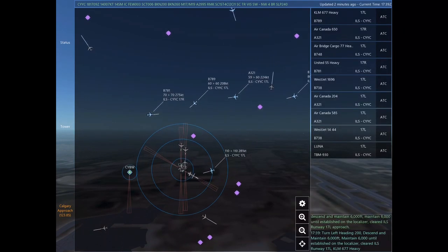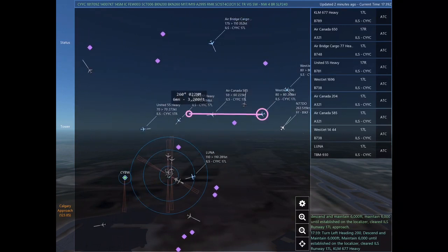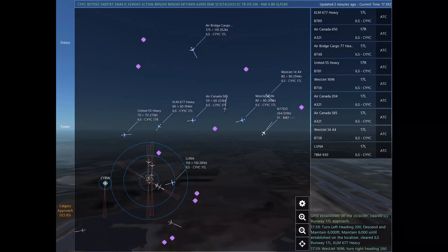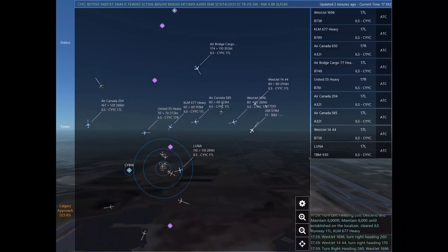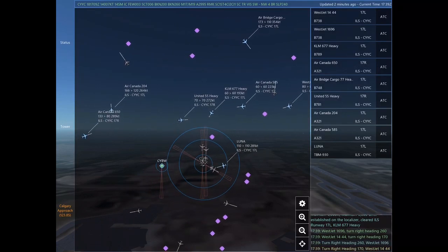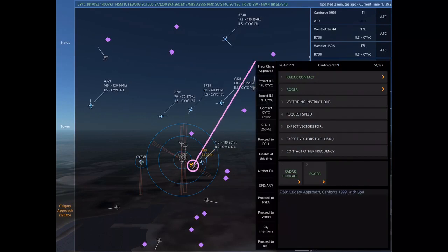Turn left heading 200, descend and maintain 6,000. Maintain 6,000 until established on the localizer. Cleared ILS Runway 17 left approach. Turn left heading 200, descend and maintain 6,000. Maintain 6,000 until established on the localizer. Cleared ILS Runway 17 left. Kilo Lima Mike 677 Heavy.